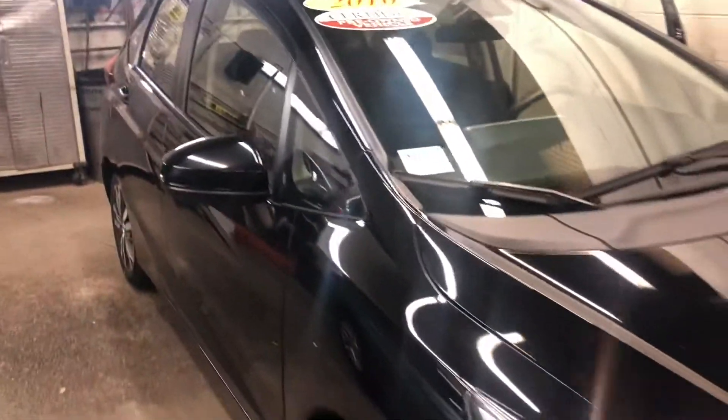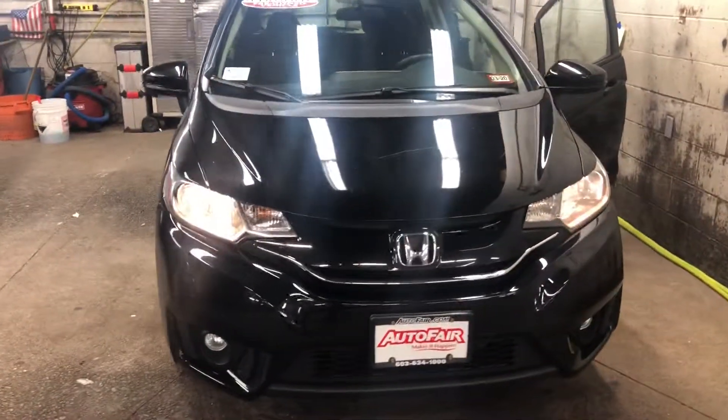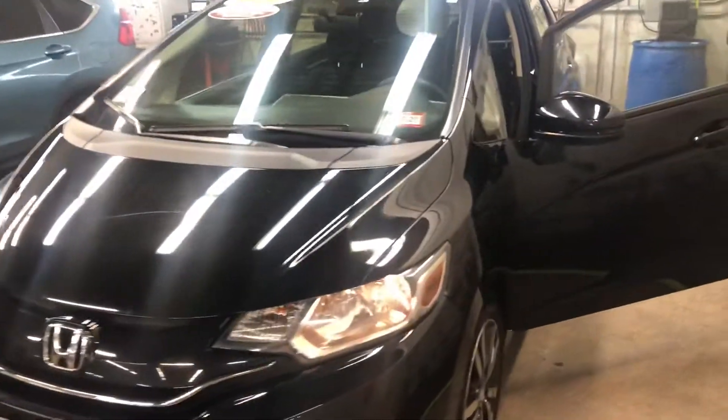I am looking forward to demoing this vehicle in person. Any additional questions on the Fit, feel free to contact me directly at 603-315-6221. Nick, I hope to see you soon!